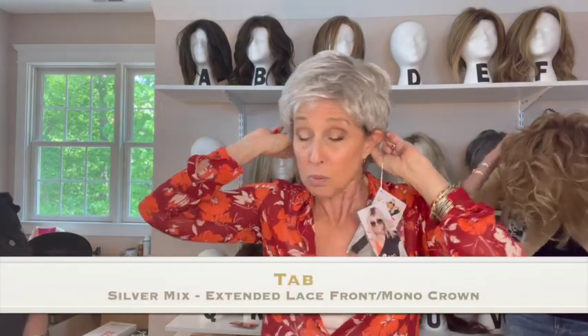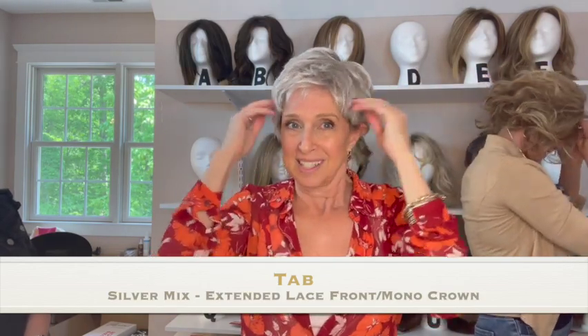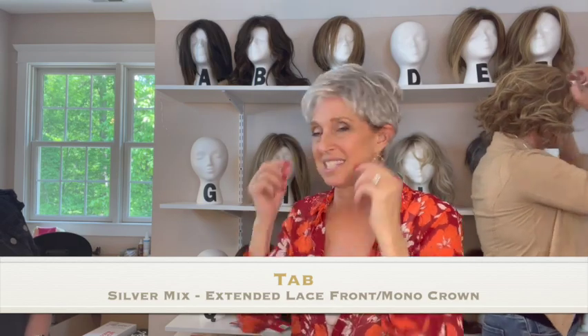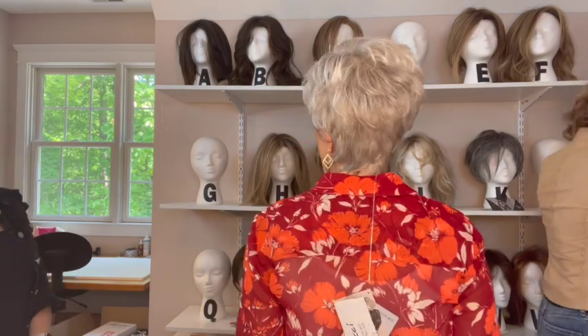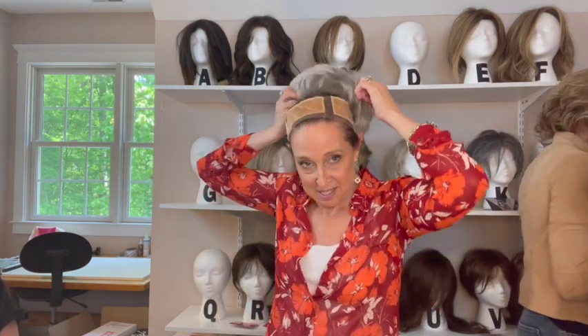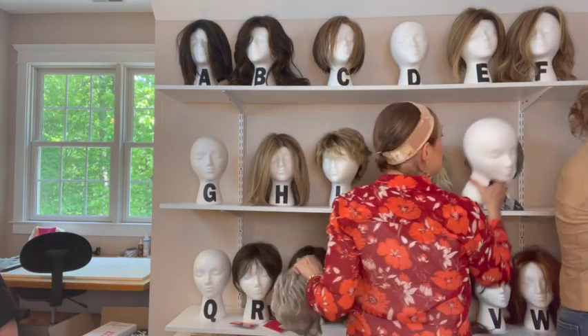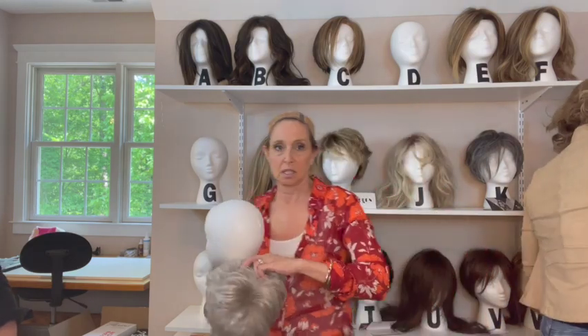What do you think of Tab? It's not my favorite — it aged me. I also have dark hair showing underneath so it doesn't look natural. I got a no on Tab. But Stella looks great on you, Colby — it's short but it has the volume you need around your face.